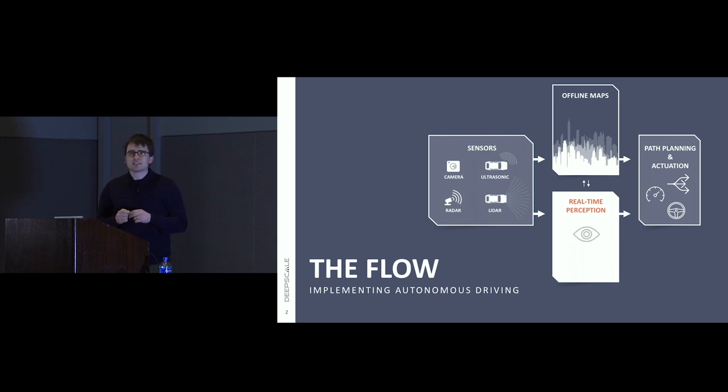The complement to perception is high-definition offline maps — in three dimensions, covering static objects like lanes and signs. There's an interplay where the perception system captures dynamic objects which get superimposed onto the map. Together this forms an environmental model that goes into path planning and actuation, figuring out where we'd like the car to go and how to manipulate the actuators to accomplish that. Our company DeepScale focuses primarily on the perception piece.